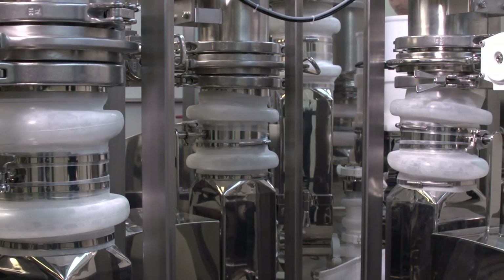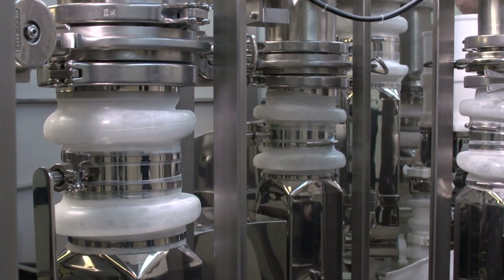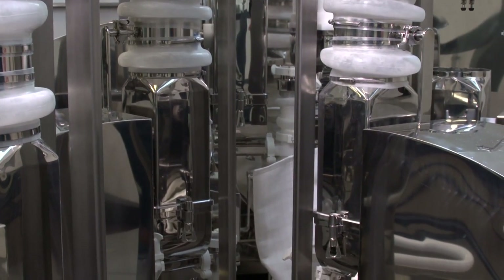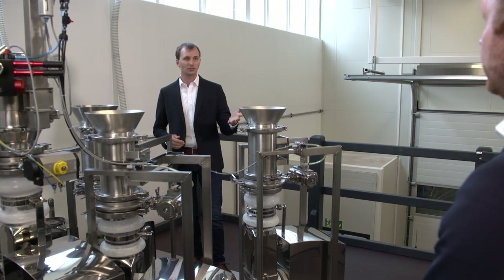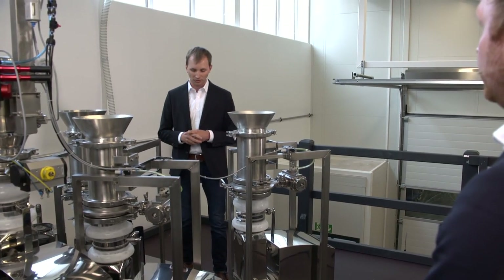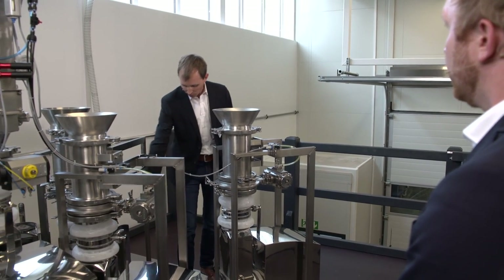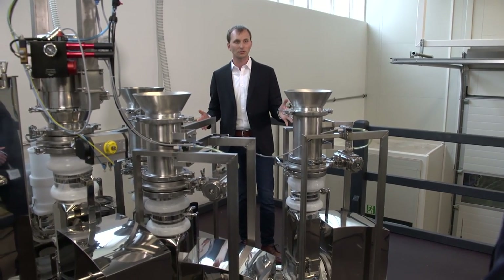What you see here in the back is the customized array where we have three feeders stacked on top of each other, and next to that we have three feeders attached to the funnel feeding into the main inlet port of the blender. There's another feeder feeding into the second inlet port of the blender for materials which require less blending intensity. The customer also wants flexibility, so there's the possibility to move one feeder from the main inlet port to the second inlet port for another material requiring less blending — for example, a sensible API.